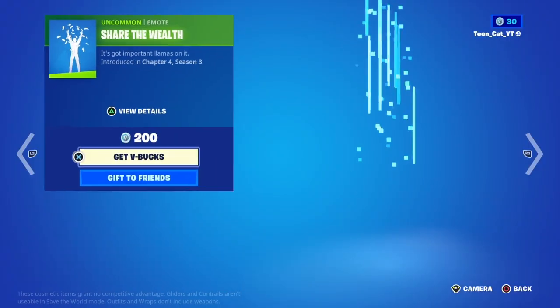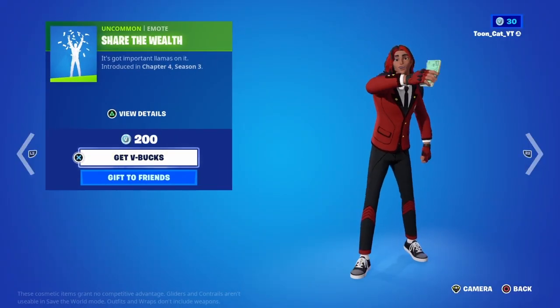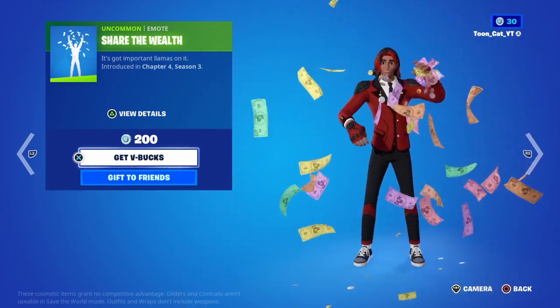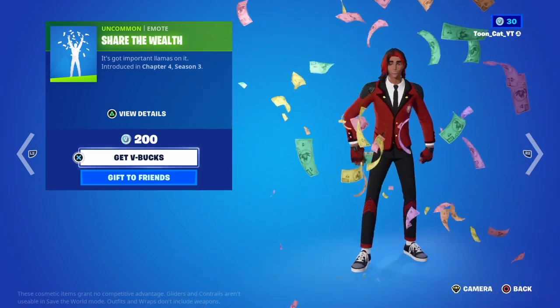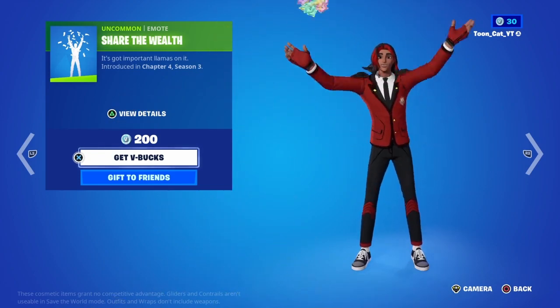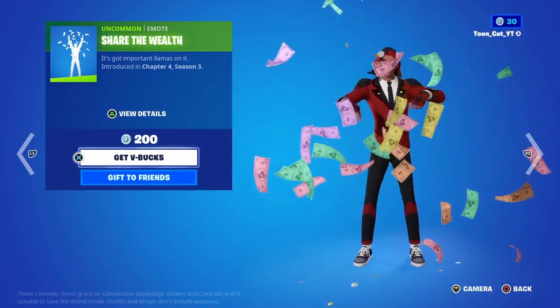Moving on, we got the Shared the Wealth emote. It's basically just throwing money around — another money-themed emote.